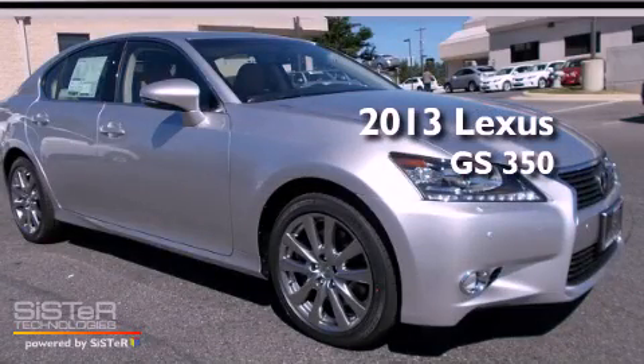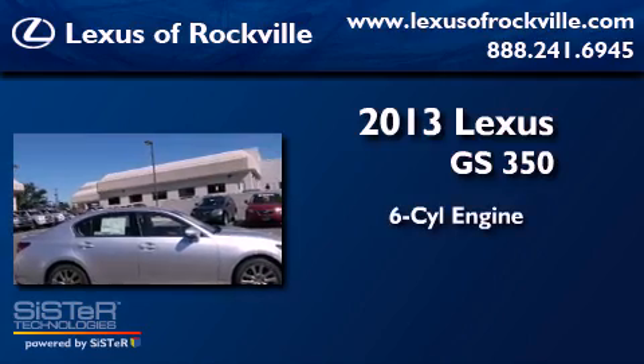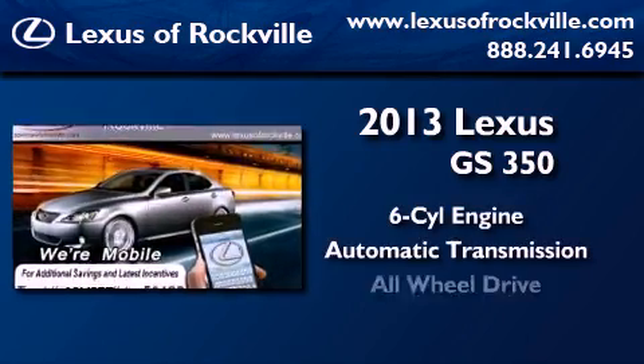This is a brand-new 2013 Lexus GS350. It features a six-cylinder engine, an automatic transmission, and all-wheel drive.